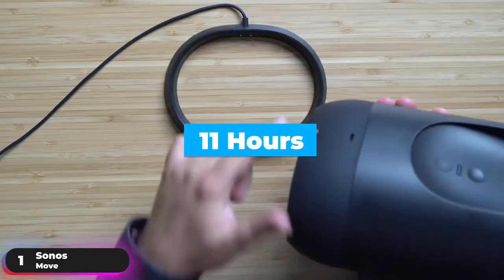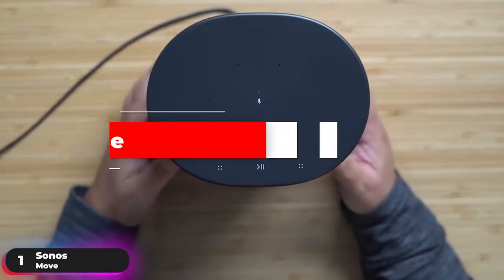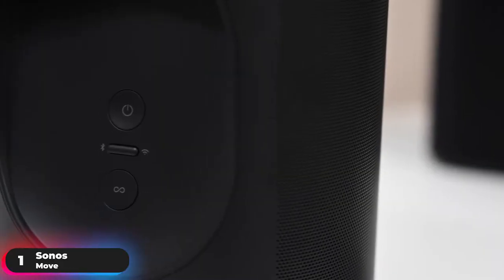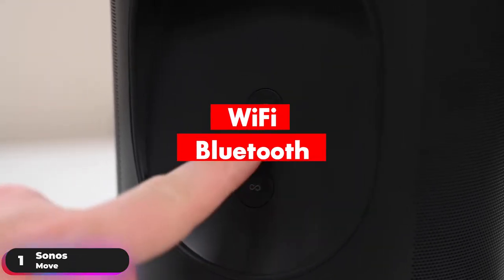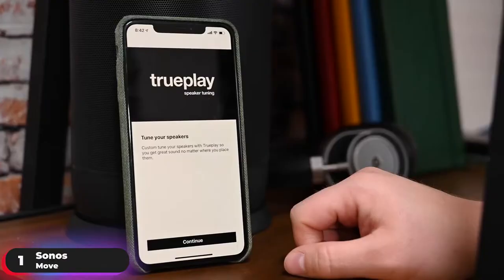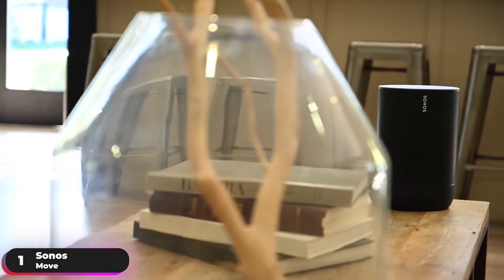The battery lasts up to 11 hours and can be effortlessly charged by simply setting the speaker down on the included wireless charging base. Enjoy the unmatched Sonos experience at home with Wi-Fi and switch to Bluetooth with a simple press of a button when you're away. The speaker also supports Apple AirPlay 2, and Adapt with TruePlay automatically tunes the sound for your surroundings and content.